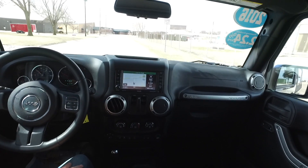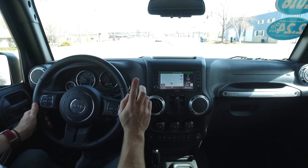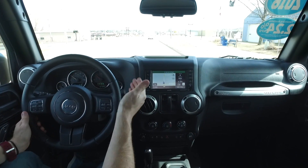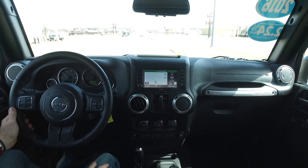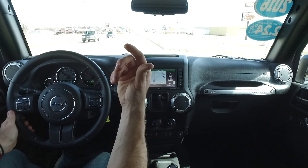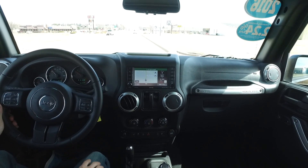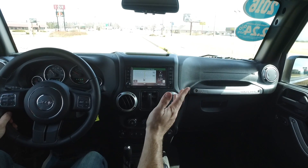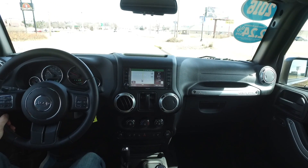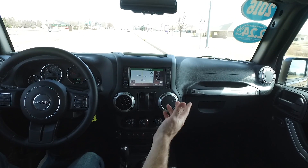You also get heated seats in this one. Something else I almost forgot to point out — I didn't mention it on the walk-around — this Wrangler does have remote start, right here on the factory key fob. Obviously I can't show you with the camera since it's in the ignition now, but this one has remote start from the factory. So overwhelmed with all the features on this Sahara that one slipped my mind on the walk-around.